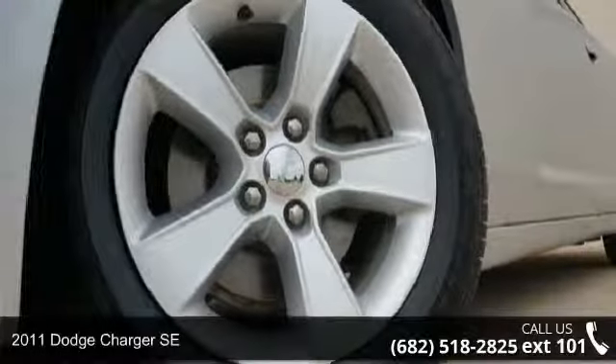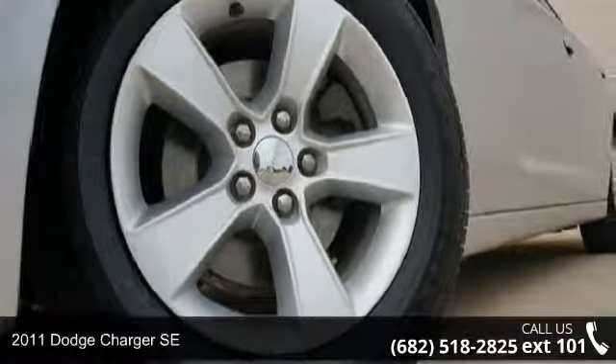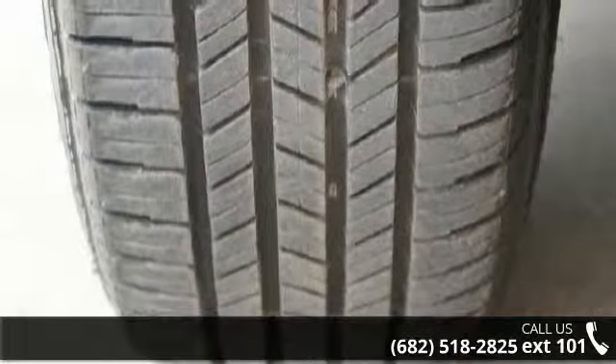Step onto the 2011 Dodge Charger SE. If you are looking for a first-rate auto, this one could be yours today.